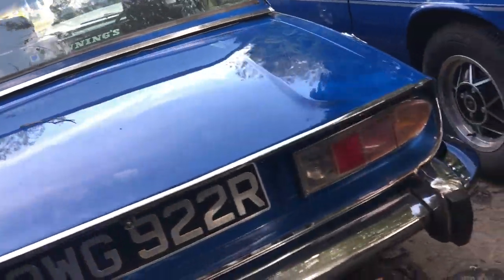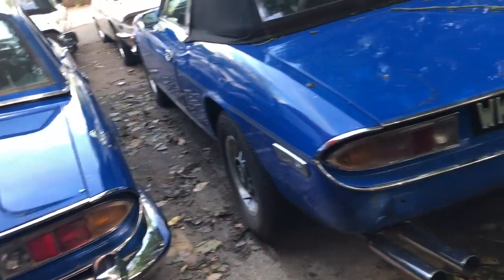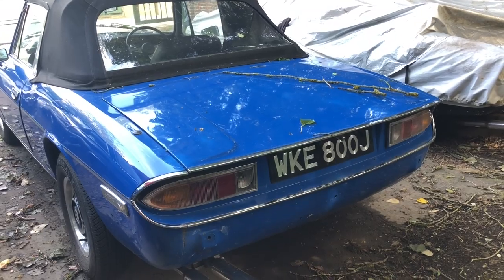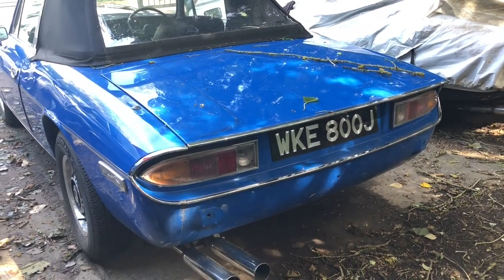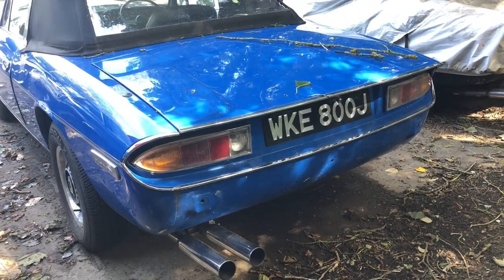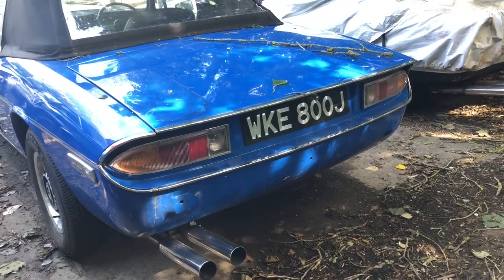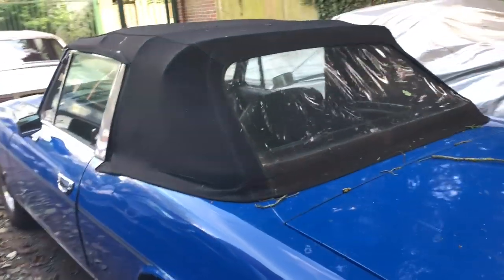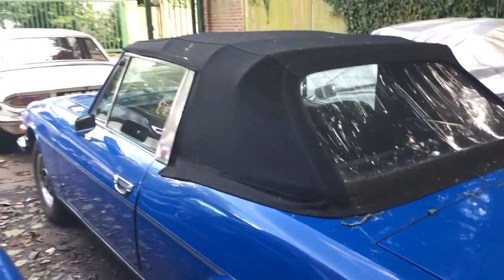Over here we have the last of the four that aren't under cover. Still a bit more work to do on this one — the bumper has been removed and no doubt will be going back on soon. J-registered, again with a soft top, all there looking good. So a good brace of stags.